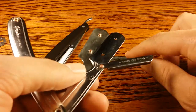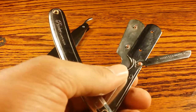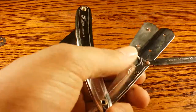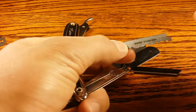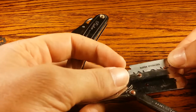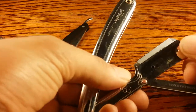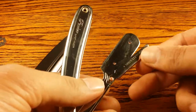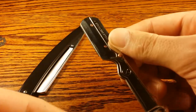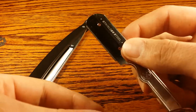Shavettes are great for traveling if you don't have a strop to sharpen with. These replaceable blades are excellent because they come super sharp right off the bat and you don't need to worry about sharpening them.